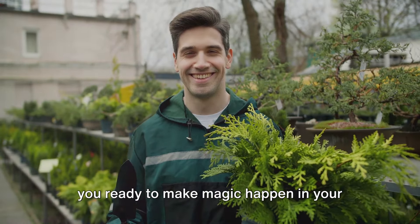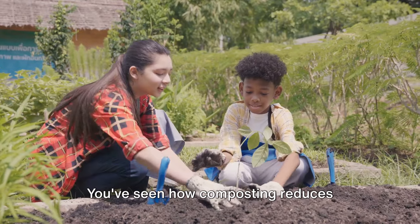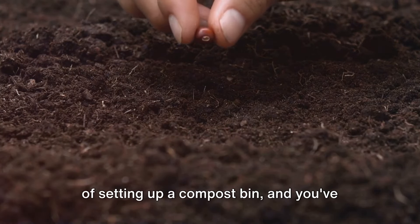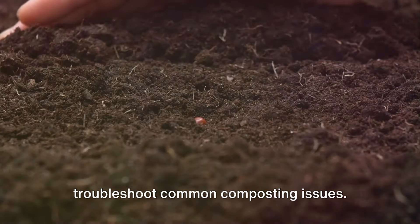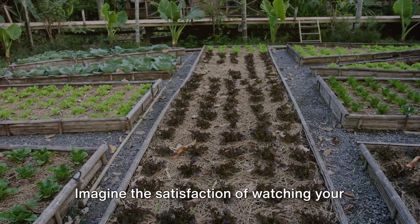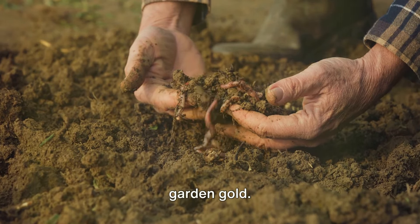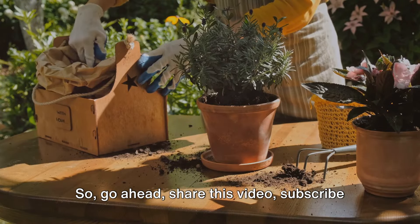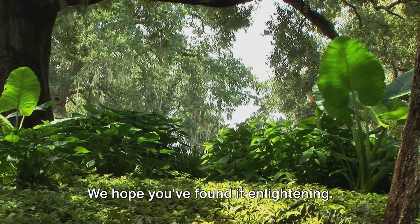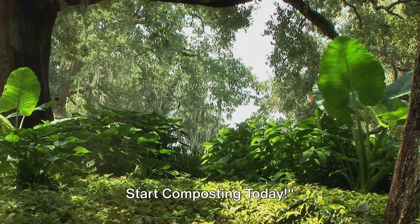Now that you're a composting pro, are you ready to make magic happen in your garden? You've learned the art and science of composting, seen how it benefits not just your garden but the environment as a whole. You've seen how composting reduces landfill waste, enriches soil, and supports a diverse ecosystem in your backyard. You've learned the step-by-step process of setting up a compost bin and gained insights on how to troubleshoot common composting issues. You now have the power to transform your waste into a valuable resource. Imagine the satisfaction of watching your plants thrive on the compost you've created — from waste to garden gold. So go ahead, share this video, subscribe for more insights, or better yet, start composting. Thanks for joining us on this composting journey. Don't forget to check out our social media platforms for more green thumb tips and tricks. Remember, it's in our hands to nurture nature. Start composting today.